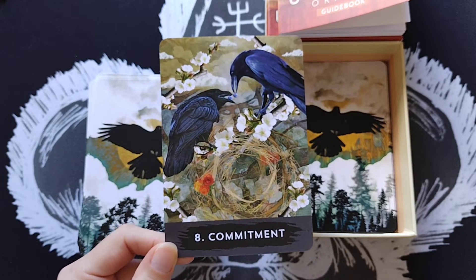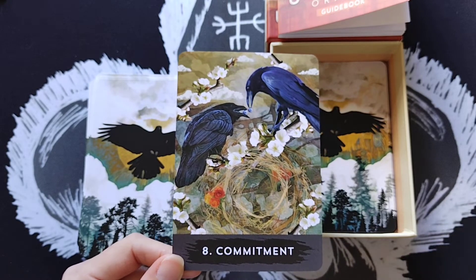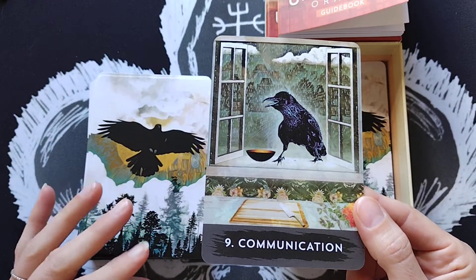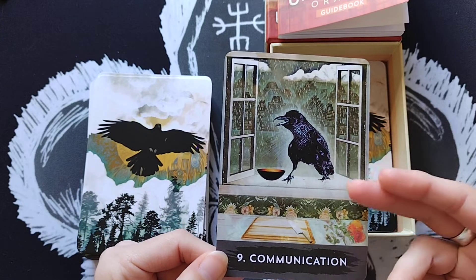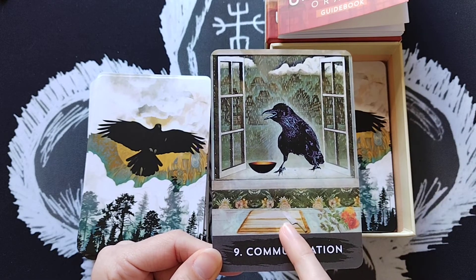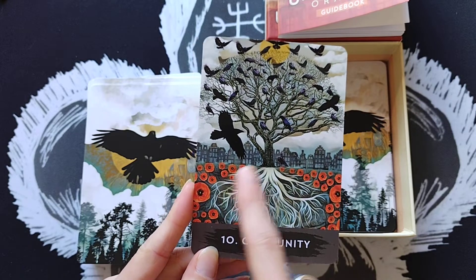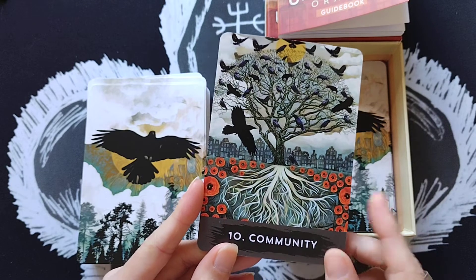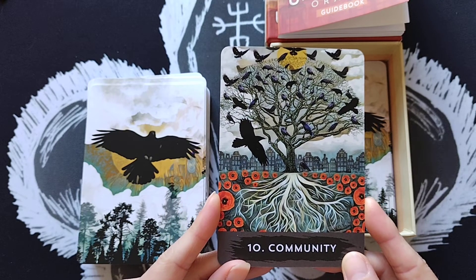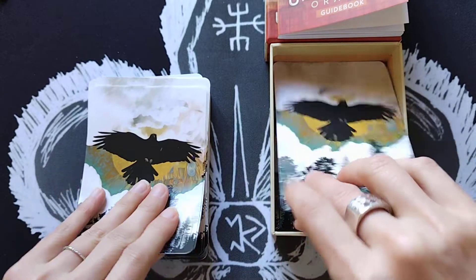With commitment comes loads of positives but also negatives — for better or for worse. Card 9 is Communication, about the confidence to speak up; the crow coming to a windowsill is a dangerous, brave act. Card 10 is Community — you can see the roots of a tree showing the strength that comes from community. This card questions your connection to a group: maybe it no longer serves you, or perhaps you need to find your tribe.